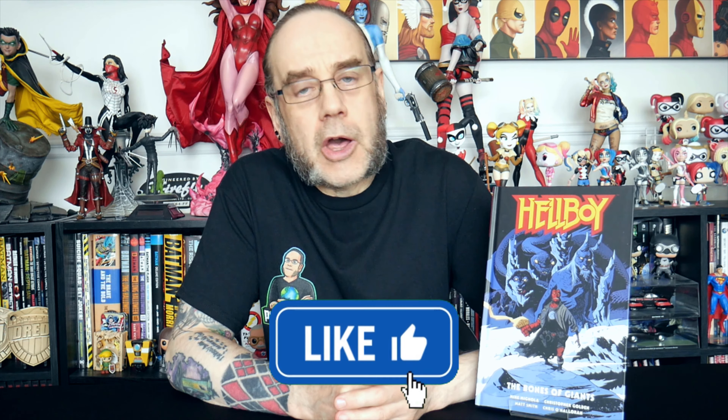Hello and welcome to the channel. Today we are taking a look at the collected edition of Hellboy: The Bones of Giants.